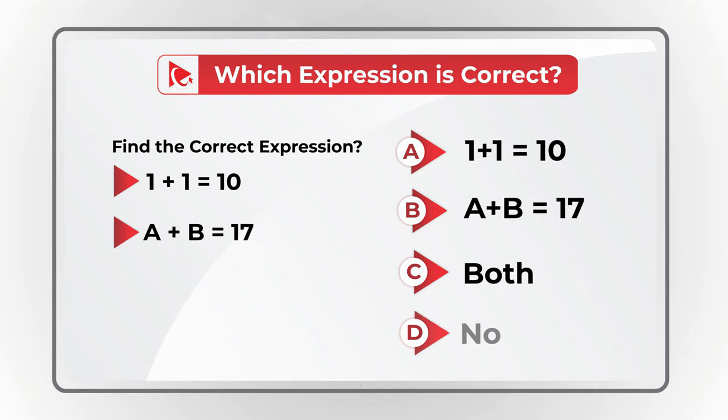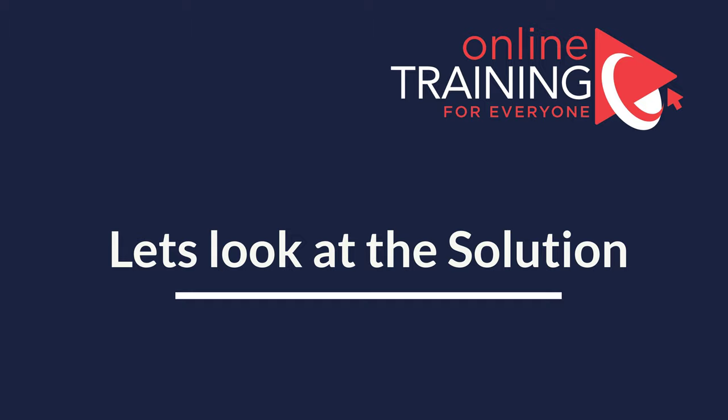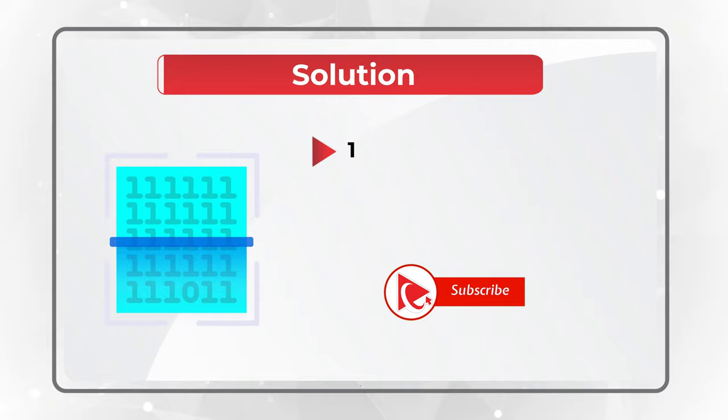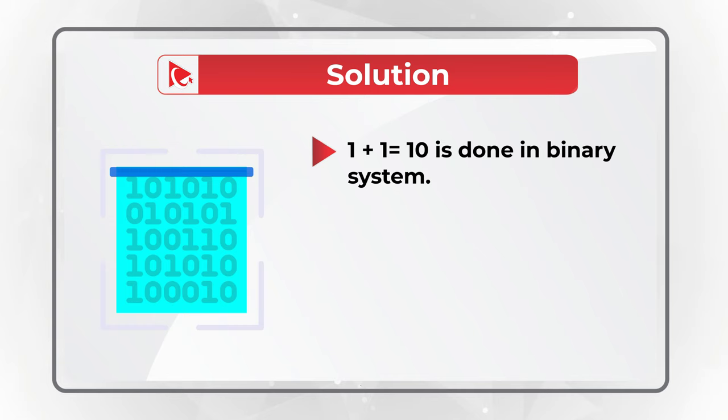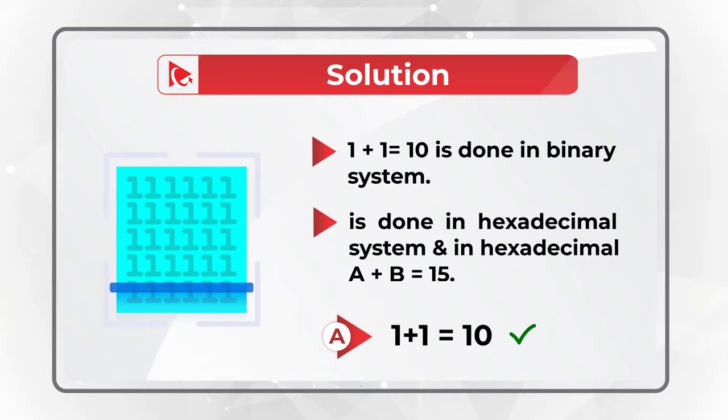I am going to give you a quick hint. If you have a degree in computer science, it might be easier for you to solve. The trick here is that the first expression is done in a binary system, and in binary system, 1 plus 1 equals 10. The second expression is done in a hexadecimal system, and in hexadecimal system, A plus B equals 15. So the correct answer here is Choice A, 1 plus 1 equals 10.